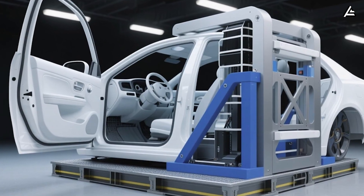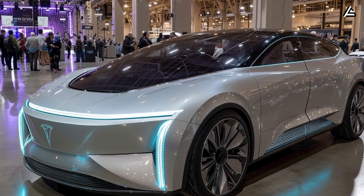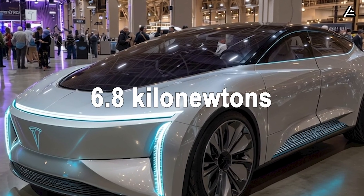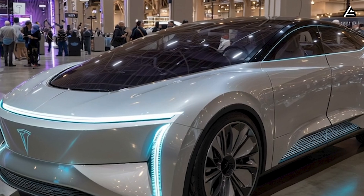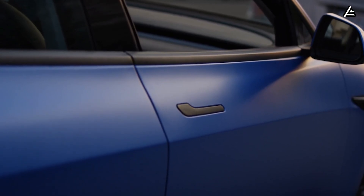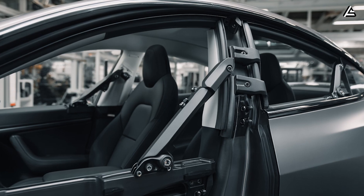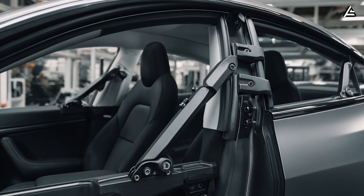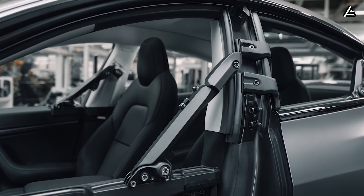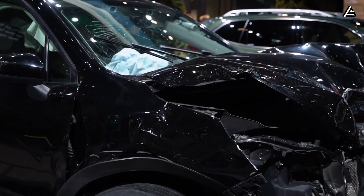Structurally, the butterfly door exceeds standard safety benchmarks. In compression tests, the assembly withstands 6.8 kilonewtons of lateral force, about 15 percent higher than standard side doors, ensuring crash resistance during side impacts. The reinforced hinge mounts distribute load across three anchor points tied into the Model 2's front A-pillar and roof rail, maintaining cabin integrity during a collision.